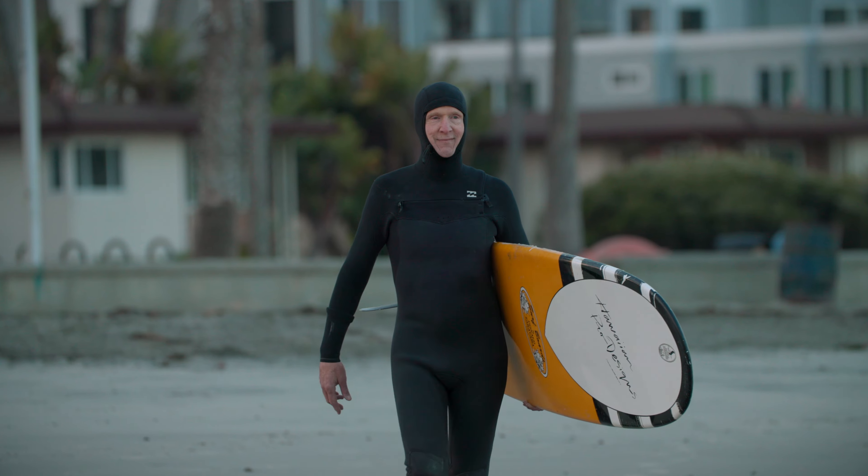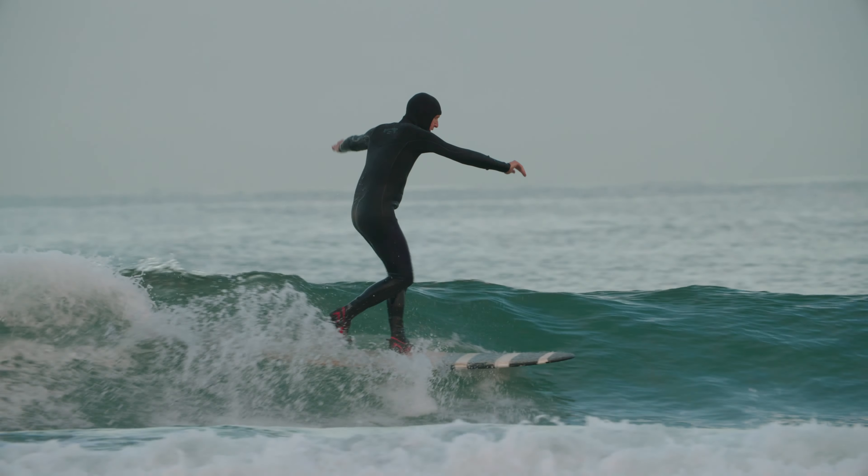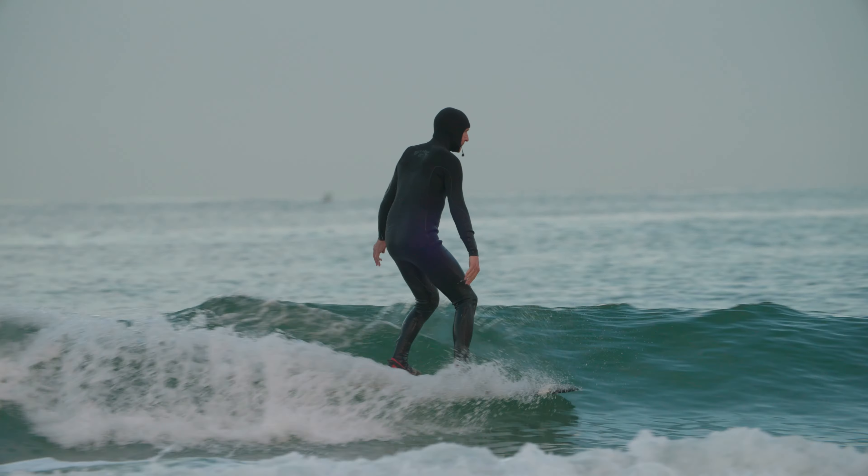I grew up a surfer. I started surfing when I was 10 years old. And with that as my background, I thought I could be pro. But when I got up against the good guys, I realized — Tom, you better use your brain.